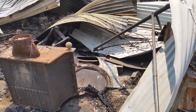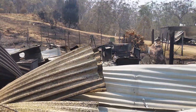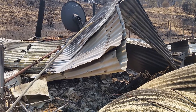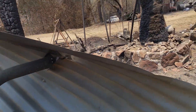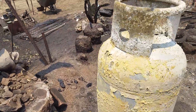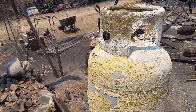There used to be another shed here — this was the entrance. We're going to have to do a lot of cleaning of all this tin; it's going to take a while. The gas bottles have bulged — luckily they didn't explode. I think one of them might have near the house, because it looks a bit more messed up there.